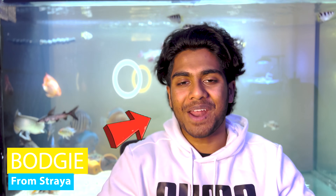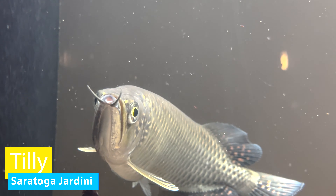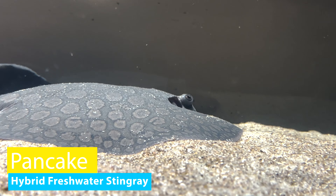G'day budgies and welcome back to the channel. Today I want to show off two absolutely crazy fish I ended up getting for my five-foot aquarium. I generally wait about four to five weeks before showing off any new fish, but considering just how crazy these two new fish are and how incredibly excited I am, I wanted to show you Tilly, my brand new Saratoga Jardini, and Pancake, my hybrid freshwater stingray. Before we get into this video, let's quickly acknowledge the traditional custodians of the land and the people that are managing our land as well. If you share my excitement, it would be awesome if you could give this video a thumbs up. But enough talking — it's time to have a look at these two absolutely hectic monster fish.